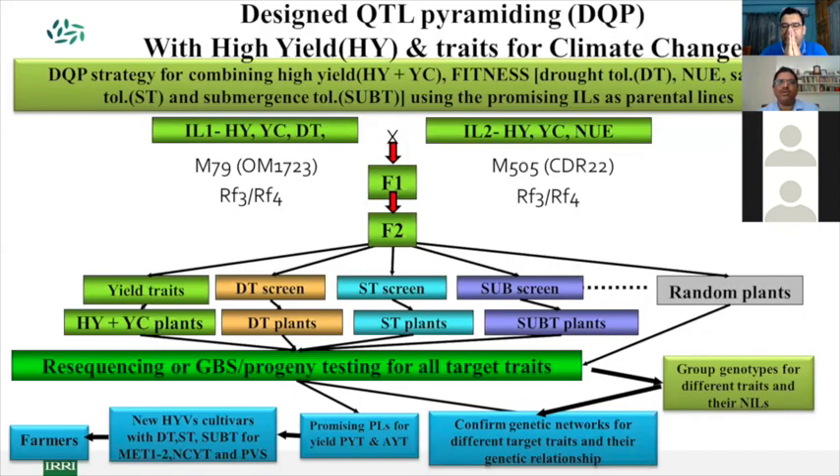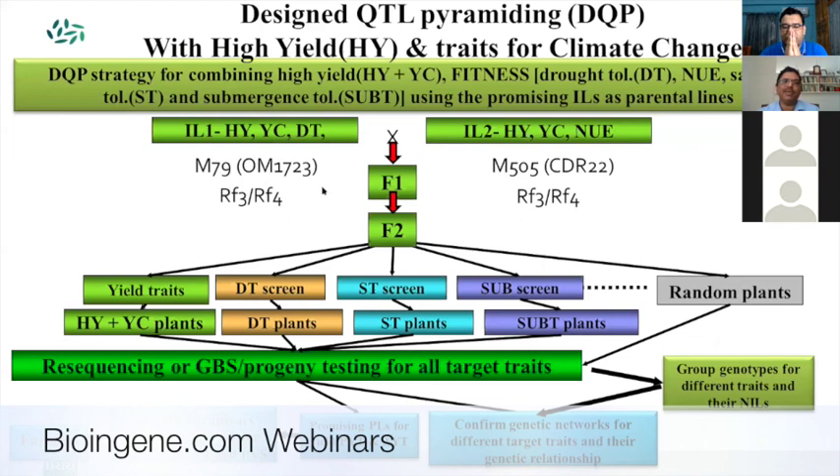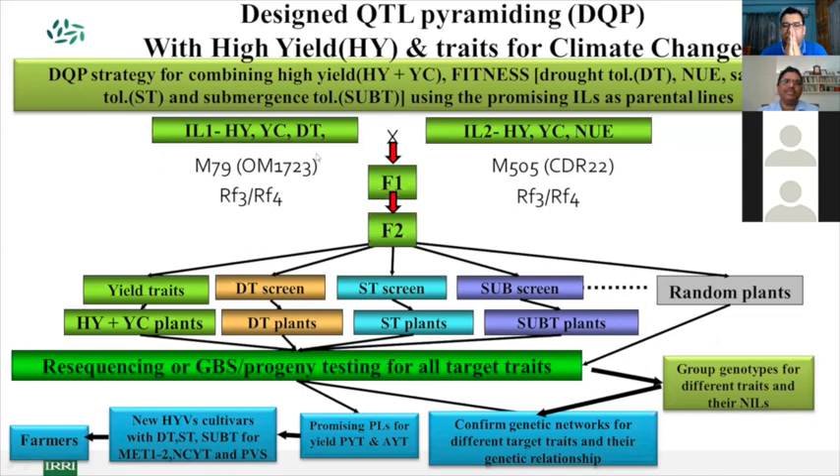When combining traits, the common recipient parent — in this case Huang Huang Zan — is shared by two lines, one coming from one parent and another from a different parent. We can combine the restorer genes from both and screen them across different screens. Selected ones are redistributed to multiple screens, and after that we can perform re-sequencing or GBS genotyping of this material.